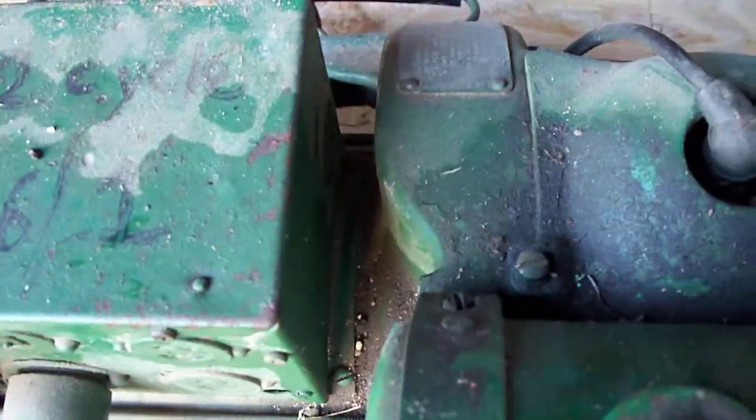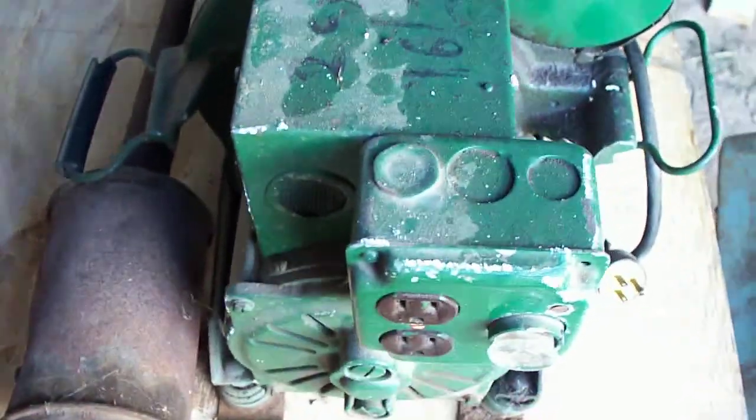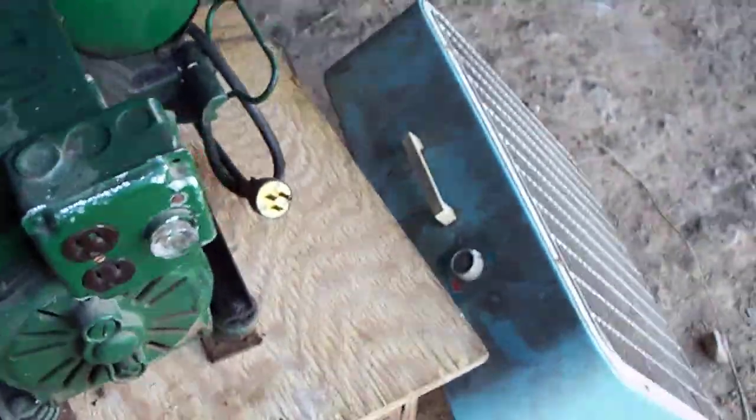It takes a 16 to 1 mix. I think it's almost the same model generator — that's a hopefully soon-to-be-restored machine.